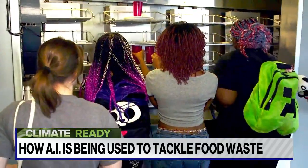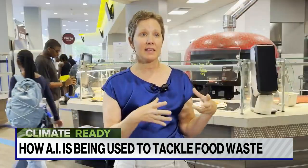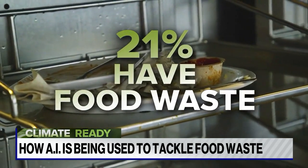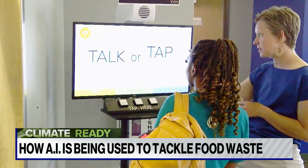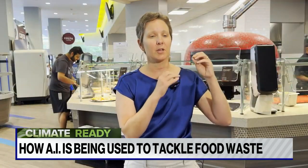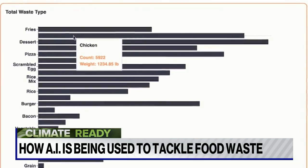Georgia State has looked at over 400,000 plates since the program started in January. Through that data, they see that about 21 percent of plates have food waste on them. Jennifer Wilson, GSU's Director of Sustainability, notes the most wasted food items are French fries, chicken, and pizza.